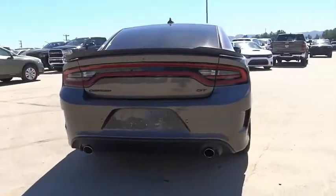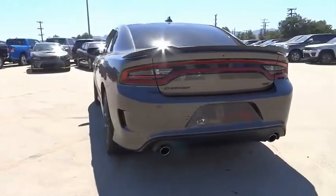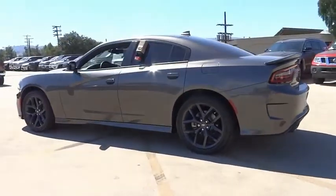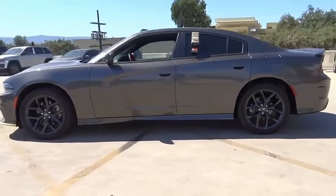Peace of mind comes standard with the Charger's 5-star government front and side impact crash test rating. This vehicle has less than 9,000 miles. Here are some of this vehicle's great options.